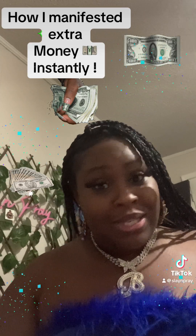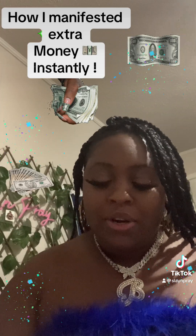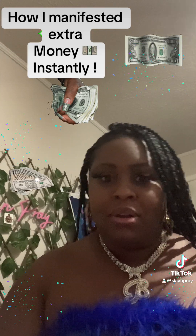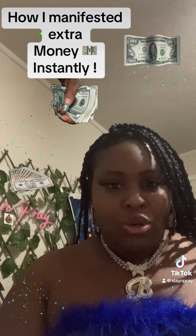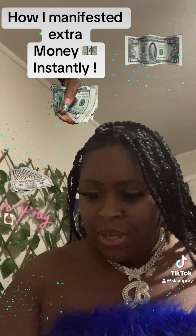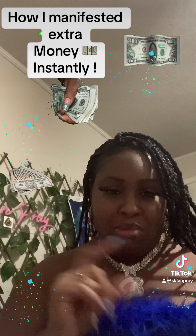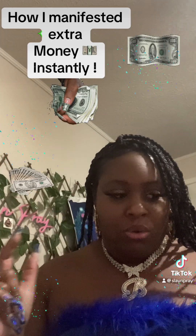Hey y'all, what's going on? It's Slay and Pray. I wanted to show you guys a new product alert — actually this is something I've been using for a while but I never made it available to the public. I said, you know what, I need to go ahead and just make this available. I used to make them smaller in rollers, but instead of using a roller, I made it in the actual bottle.